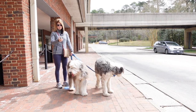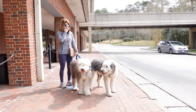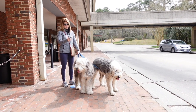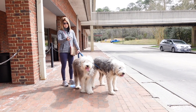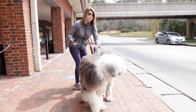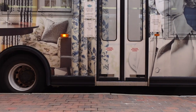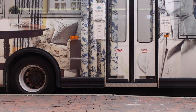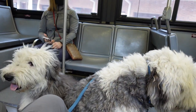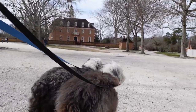Here we are at the Williamsburg shuttle bus and there's a very long line to ride the shuttle. It's COVID and it's only March — could have something to do with it. A bus leaves every 50 minutes from the visitor center and will take you to all the different points in downtown Colonial Williamsburg. The great thing about this bus is that it's super pup friendly and your dogs can ride as long as they're leashed.